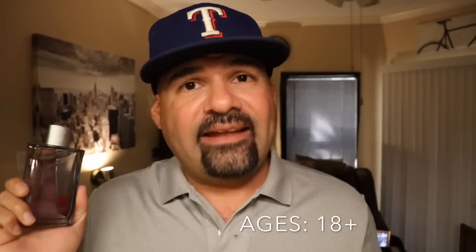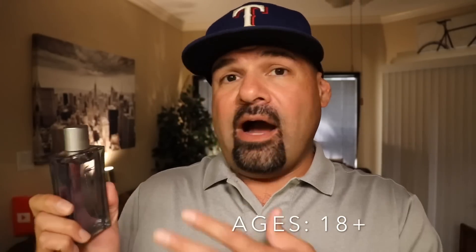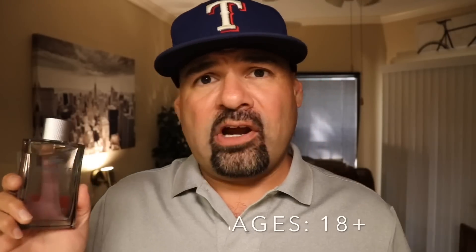Ages for this fragrance — I'm going to say 18 and up. I think it's sweet enough with that opening and warm spice enough that younger noses would really appreciate this one. I also think the price lends to a younger audience as well. I found a hundred mil with box and cap and everything for about 30 bucks on eBay. If you just want a tester, it just comes with a tester box, no cap, for $23 on eBay. I'll leave a link in the description below. Cheap enough for the younger guys — 18 and up would be perfect for this fragrance.